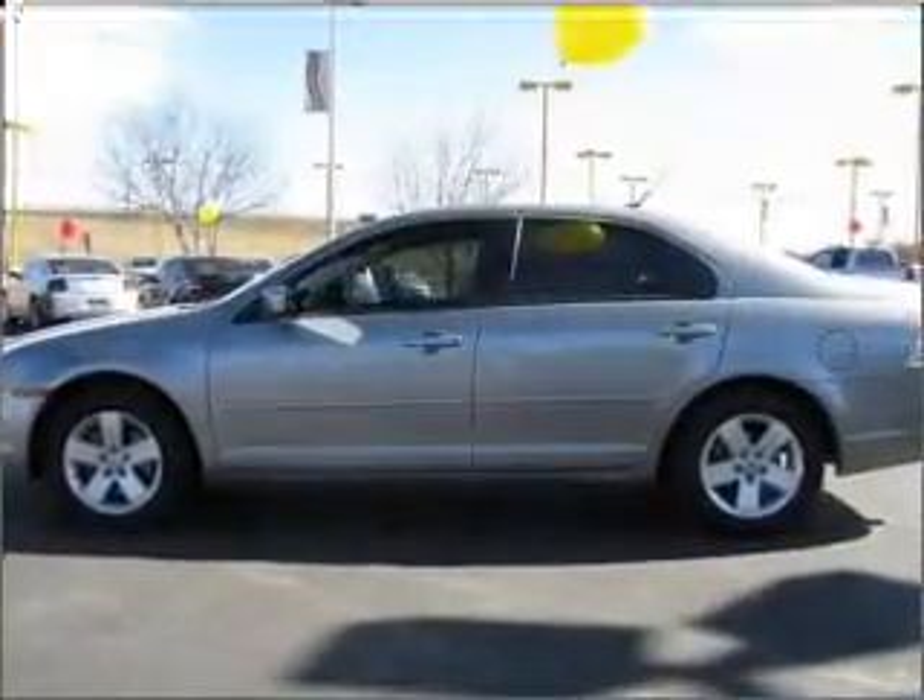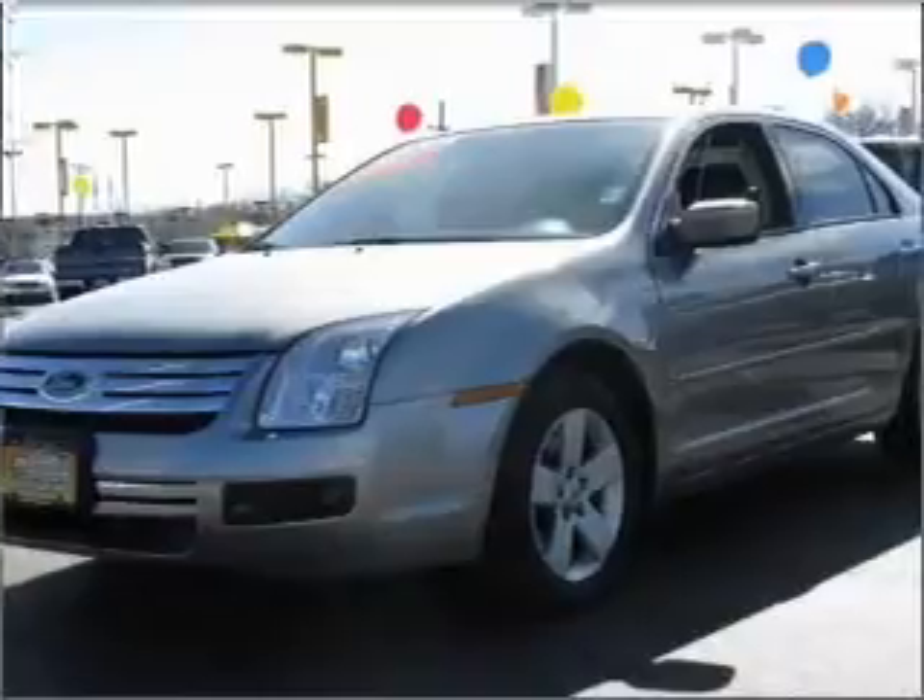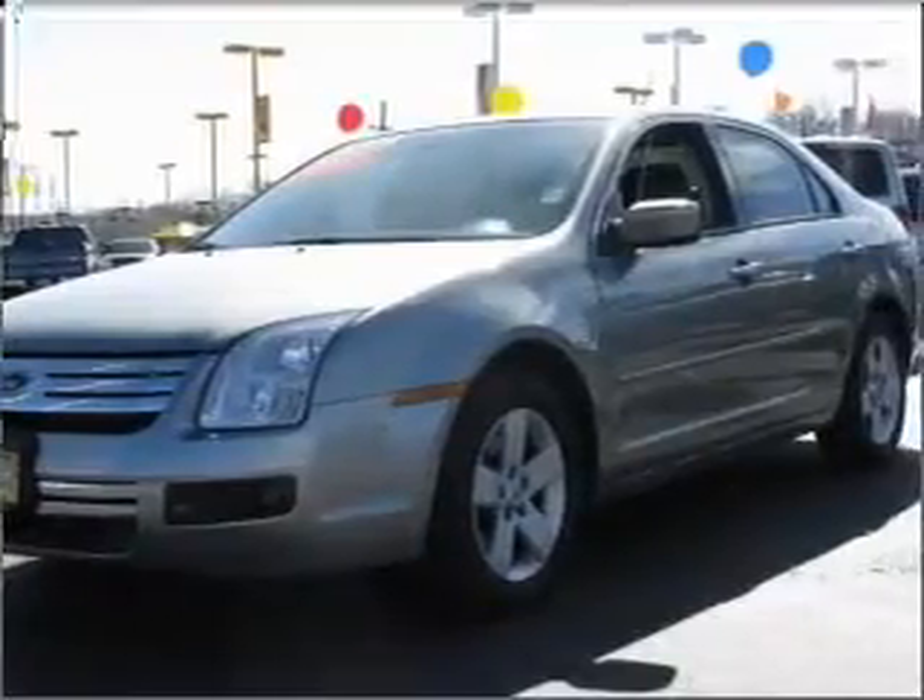We would love to put you in the driver's seat of this Fusion. Please contact us for more information.